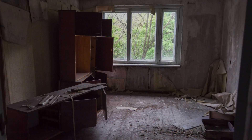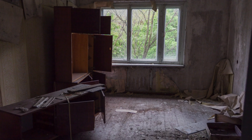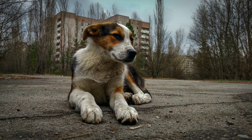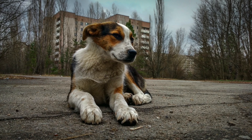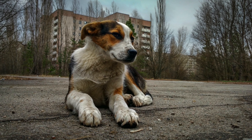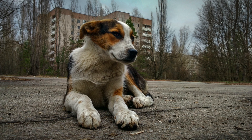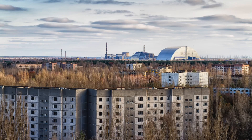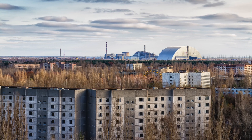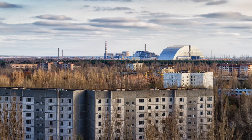As we look to the future, the legacy of Chernobyl serves as a stark reminder of the enduring consequences of nuclear disasters. The events of April 26, 1986, underscore the importance of robust safety protocols, transparent communication and responsible stewardship of nuclear technology. Chernobyl's tragic legacy also highlights the need for continued research into the health effects of radiation exposure and the development of innovative remediation technologies.